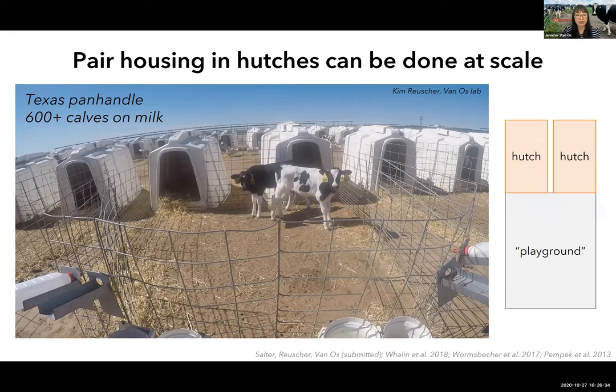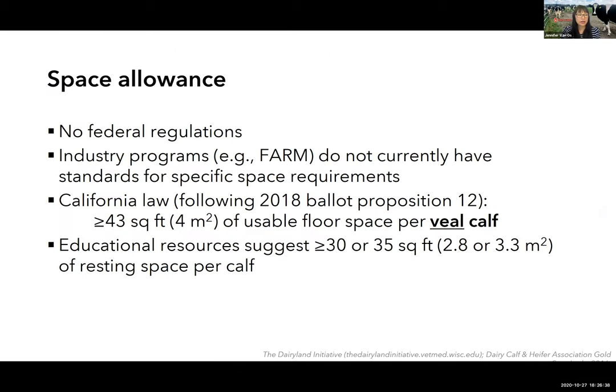There are no national standards for space allowance for dairy calves in the US, though there was recent state legislation in California for veal calves. Educational resources recommend 30 to 40 square feet per calf. This 30 square feet recommendation already exceeds the typical space allowance seen in many individual calf pens indoors and the indoor portion of outdoor calf hutches. If calves have outdoor access and that space is included, it exceeds the minimum recommendation — but outdoor space shouldn't always count as resting space because it can become wet in inclement weather.